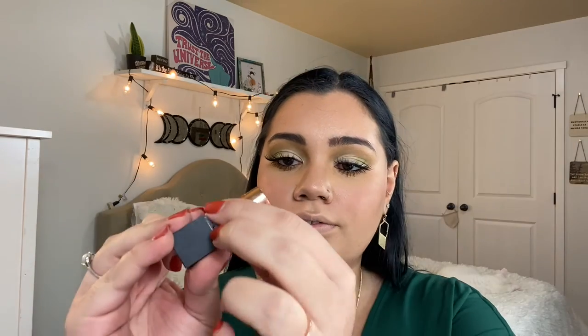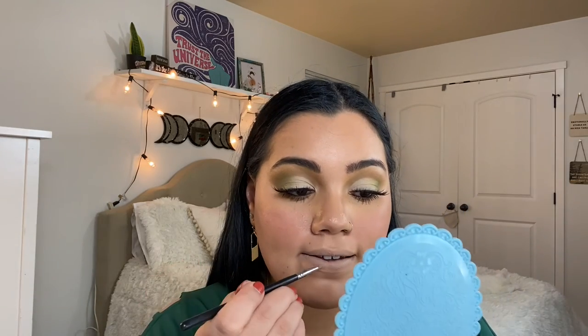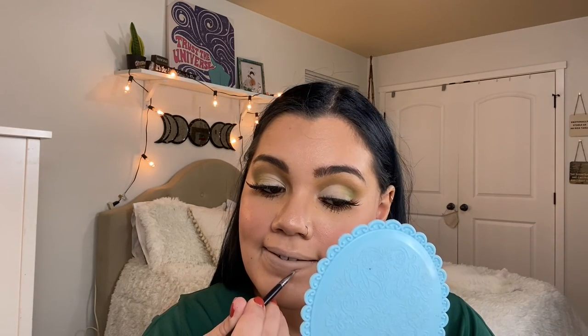Now we can go ahead and work on our lips. For lips today, I'll be using the Morphe Mega Matte Boy Toy — it looks really light, but we're going to be putting another color over it. To line my lips a little bit, I'm using the Morphe M443 brush. Then I'm going to go over this color with the Morphe Boho, which is like a gloss with a pink shade to it. Lastly, we have to set our face or else all your work would go downhill.